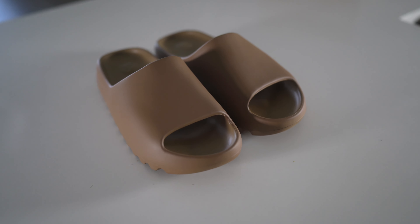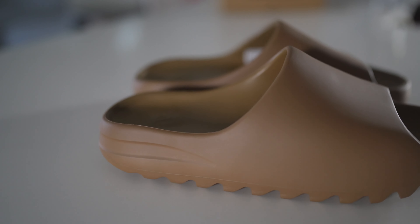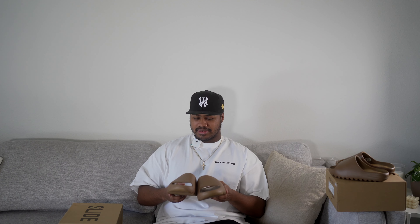As you can see with the slides, we did get the core colorway. This is gonna be like a lighter brown. I know they have like an earth brown in the original drop and also the soot colorway, which is more of a darker brown. The core is more of a middle ground — I feel like having this is gonna be really fire with anything. Brown is the new black in my opinion. Everybody wants brown now.